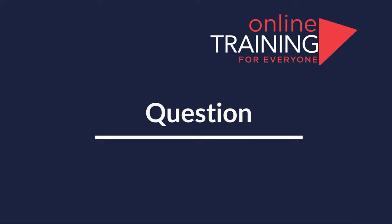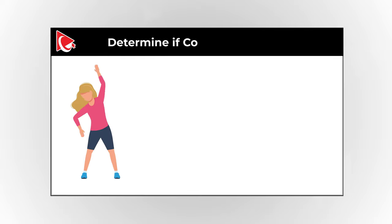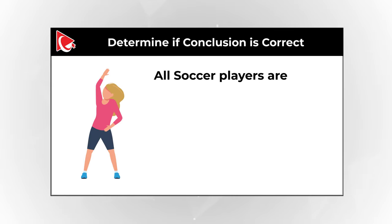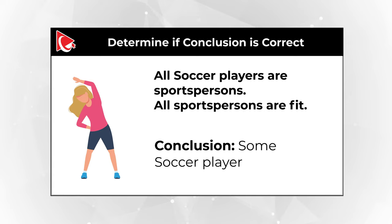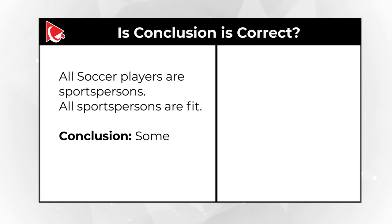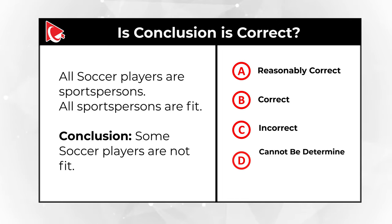Here is a frequently used question to test how logical you are. You need to determine if the conclusion is correct based on the statements. Statement: All soccer players are sportspersons, and all sportspersons are fit. Conclusion: Some soccer players are not fit. You need to determine if this conclusion is correct. Choice A: It's reasonably correct. Choice B: It is correct. Choice C: It's incorrect. Choice D: Cannot be determined based on the information available. Give yourself a little bit of time and take another look at the statements.